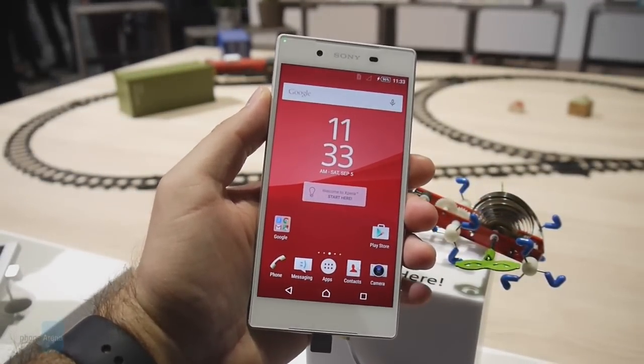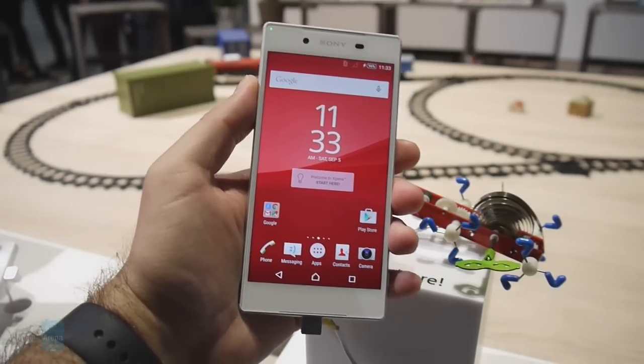For more details about this great promising smartphone, check out our website phonearena.com.